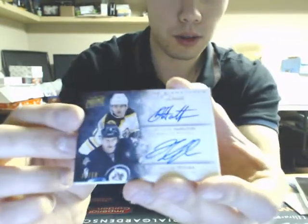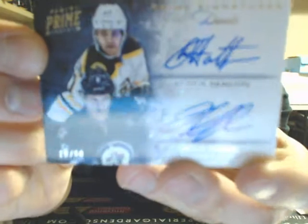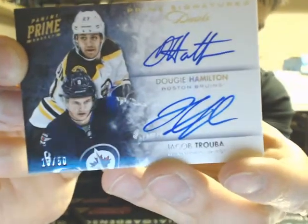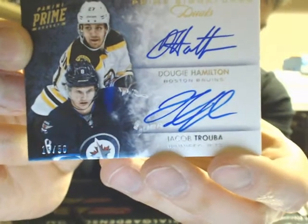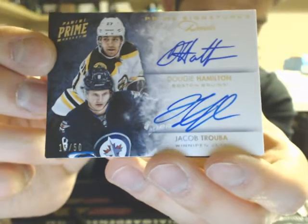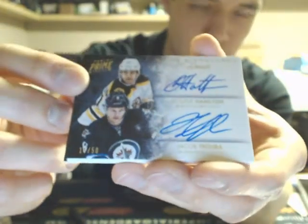Our next one is a 13-14 prime signature duo — we got Dougie Hamilton and Jacob Trouba, 15 of 50. That's going to a randomizer as well.